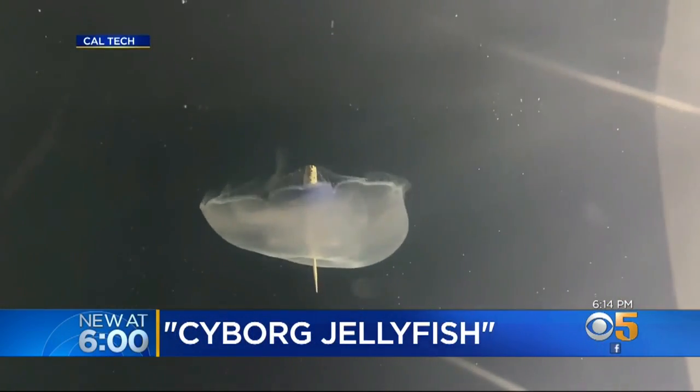Nearly six years of research, scientists say they've been able to turn the common jellyfish into a cyborg. But why? Part animal, part machine.